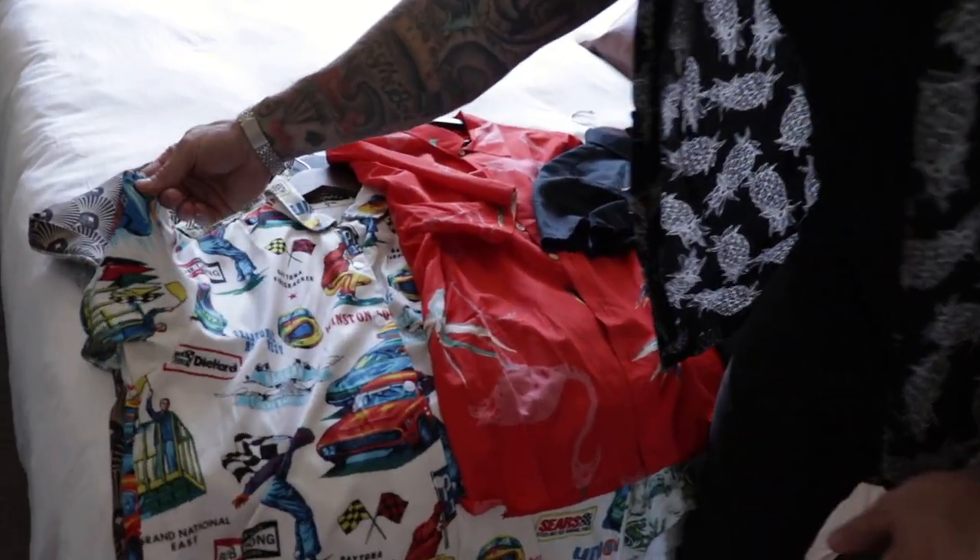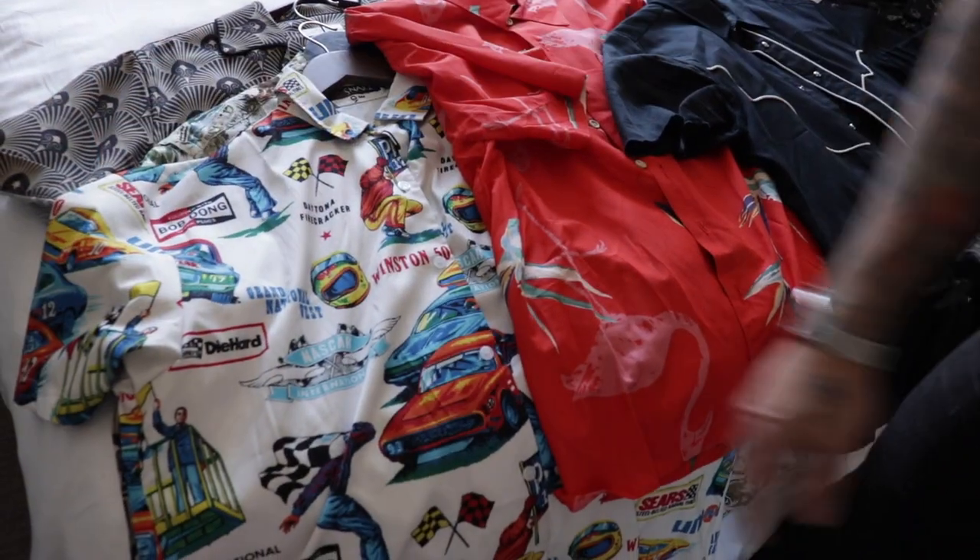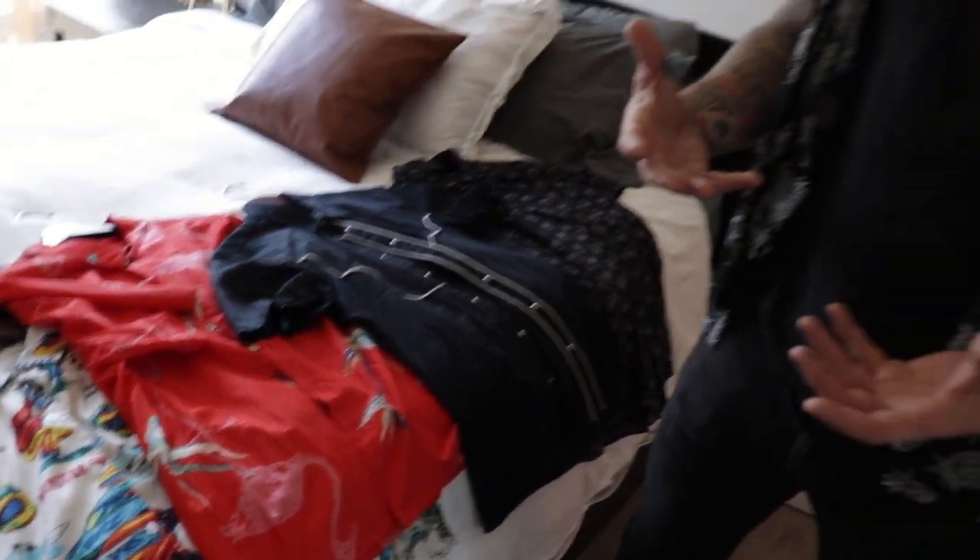Hey guys, this week I want to do a quick thing on my short sleeve button-ups. I got a lot of questions about specifically this one when I did my Q&A. I've always gotten a lot of questions from you guys wanting to know where I get them. They've always been kind of my statement piece — a little more interesting, definitely more busy than what I normally wear, because most of the stuff I normally wear is just basic black tees or basic vintage white tees.